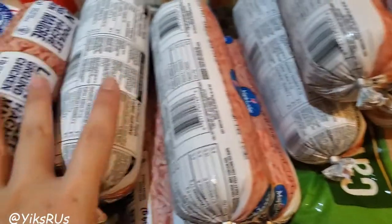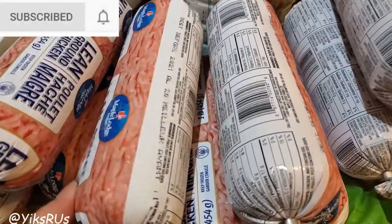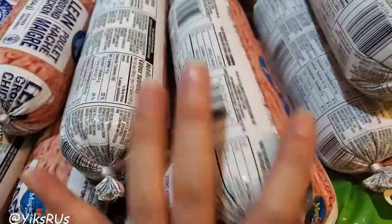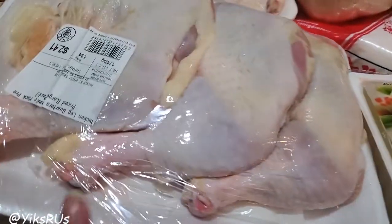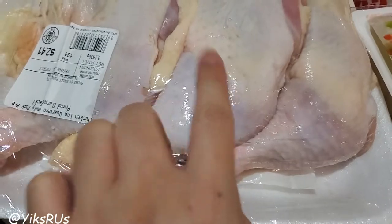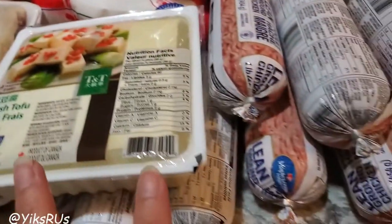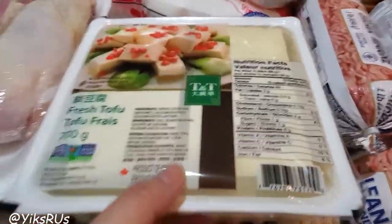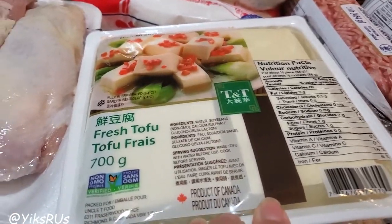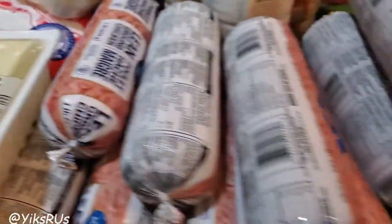He got 12 more rolls of the frozen lean maple lodge ground chicken. On the chicken front he also got six more packs of chicken thighs from Food Basics — these were 88 cents a pound, which is an amazing price. Another protein he picked up was a pack of tofu. We've been eating tofu about once every two weeks; I've been finding new ways of cooking it and it's been really fun and flavorful.